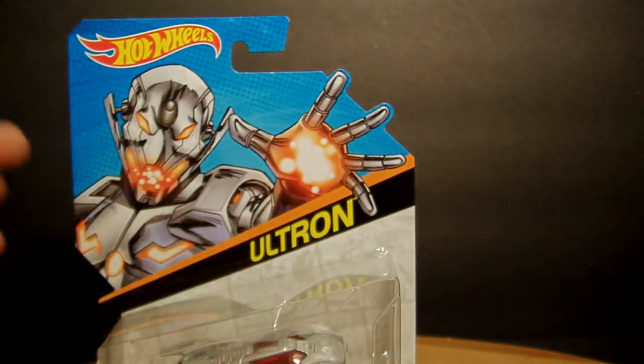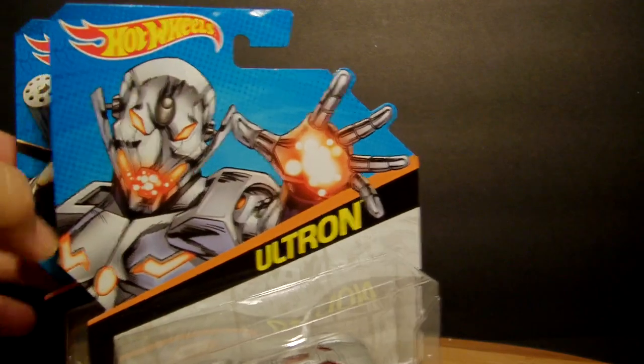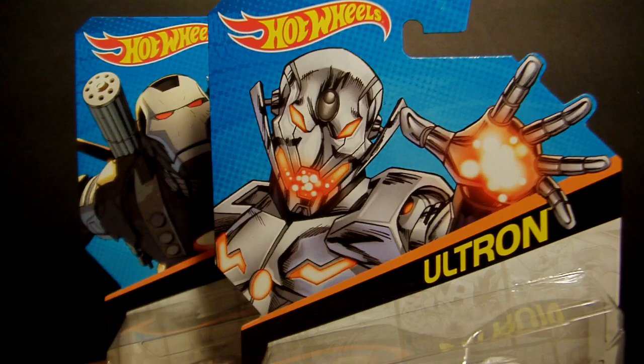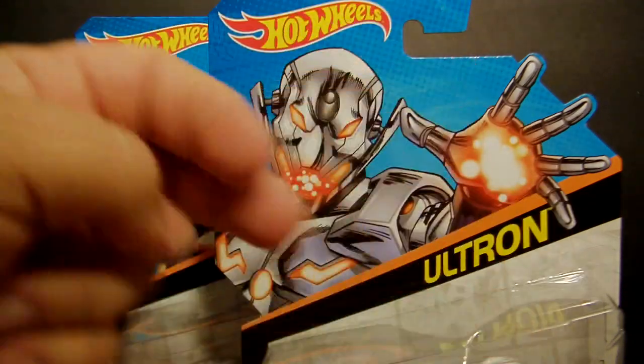So yeah folks, this is it — this is the end of my toy haul. Kept it under 20 minutes, which is where I like to be. As always guys, thank you so much for viewing — please rate, subscribe, share, comment, all that good stuff. You guys take care and be good. Peace!